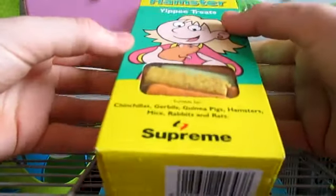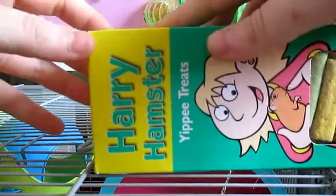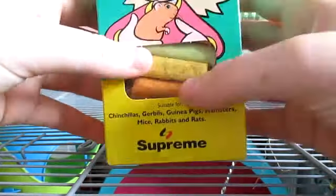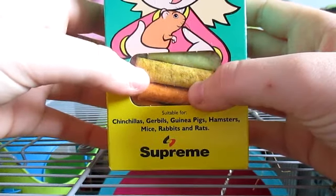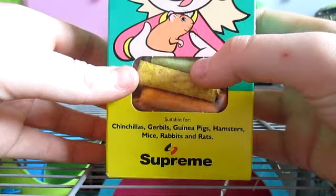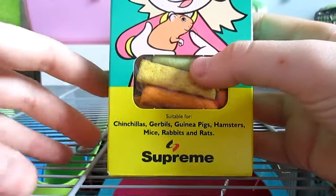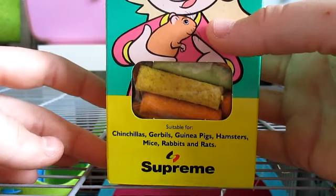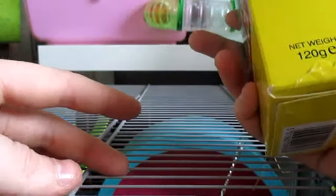We then have a box of Supreme Harry Hamster Yippie treats — they're just like little biscuit treats. They come in different colours and I've never had these before, so I thought I'd go ahead and buy some because they were only a pound in Tesco's. I don't know if they'll really like them or not.